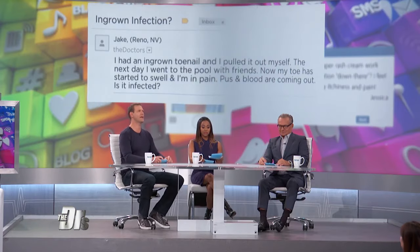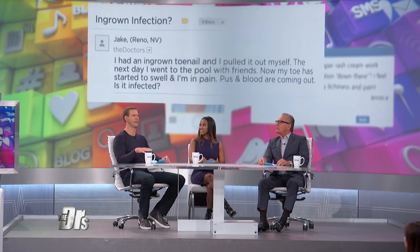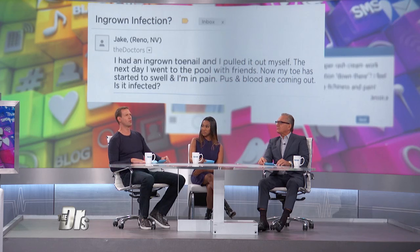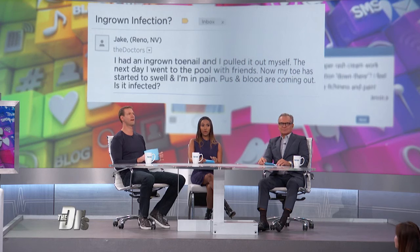We received an email from Jake in Reno, Nevada, who writes: 'I had an ingrown toenail and I pulled it out myself. The next day I went to the pool with friends. Now my toe has started to swell and I'm in pain. Pus and blood are coming out. Is it infected?'